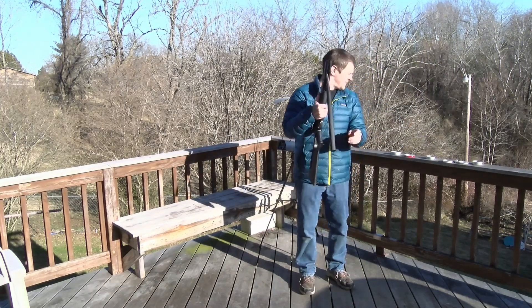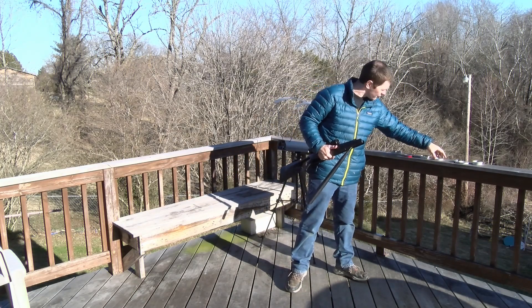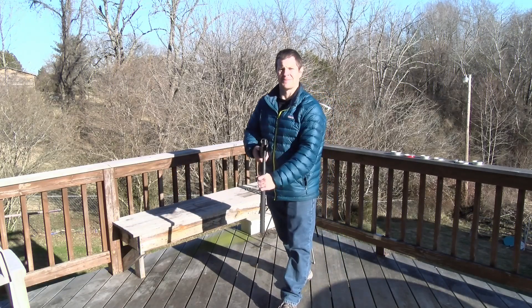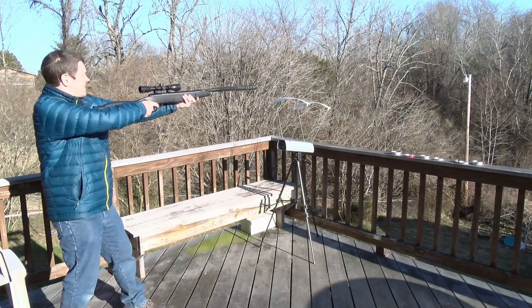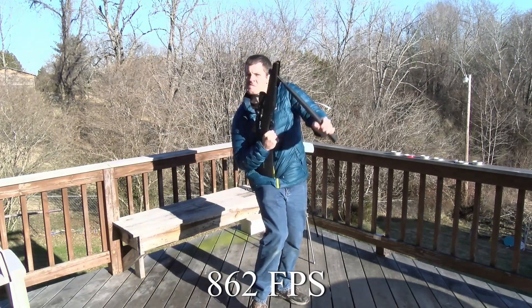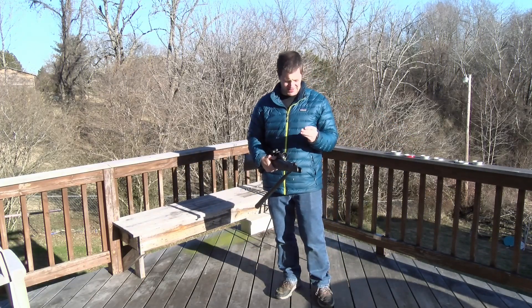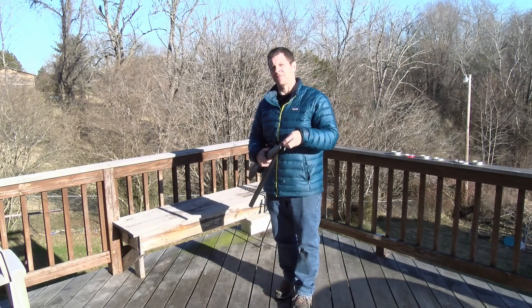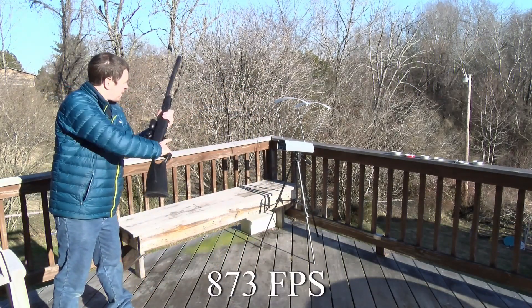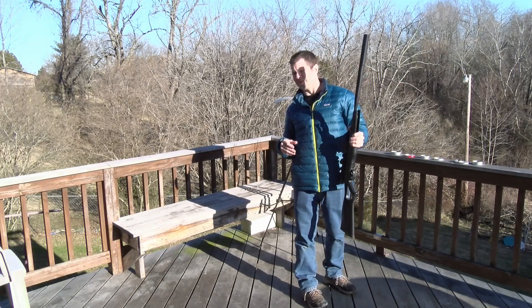Let's move over to these — the JSB Simply pellets, they're 8.3 grain. I imagine this is going to shoot a little bit faster because they're a little lighter. First shot: 862. It's about 14 foot-pounds of energy, so a little bit more energy in the lighter pellet, which honestly surprised me a bit. Second shot: 873 — so yeah, that's 14 or so foot-pounds of energy thereabouts.